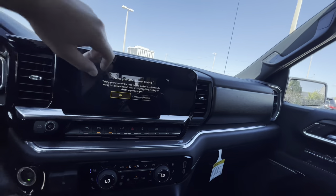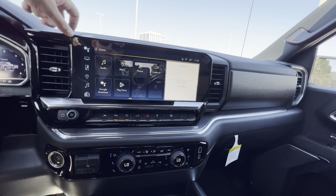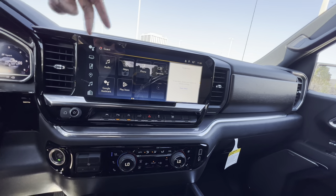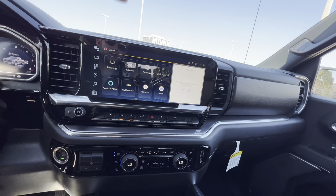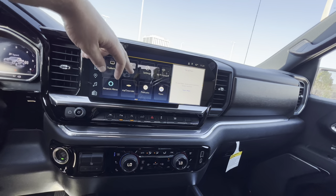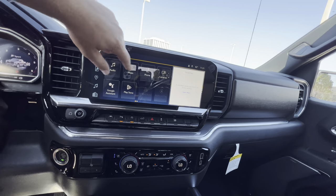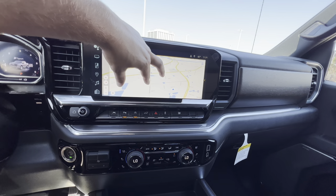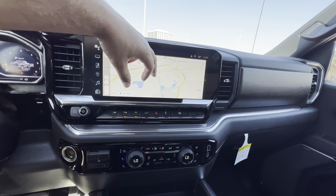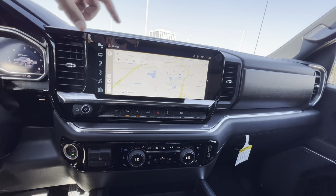The 13.4-inch touchscreen — here you can see audio, maps, phone, cameras, Google Assistant, Play Store, Apple CarPlay, and Android Auto. You also get trailer mode, climate, settings, Wi-Fi hotspot, Alexa, My Chevrolet, podcasts, and news. Checking out the map — now that it's loaded up, the response is really good. It's a Google Maps display, and the resolution is also excellent. It shows traffic and gives you live alerts. You can type in an address when not moving, or use the voice command button on the left side while driving.